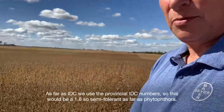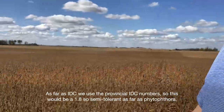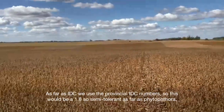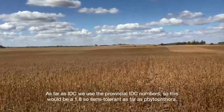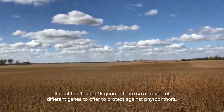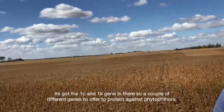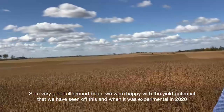As far as IDC, we use the provincial IDC numbers, so this would be a 1.8 — a semi-tolerant. As far as Phytophthora, it's got the 1C and 1K gene in there, so a couple of different genes to offer. It's Phytophthora, so a very good all-around bean.